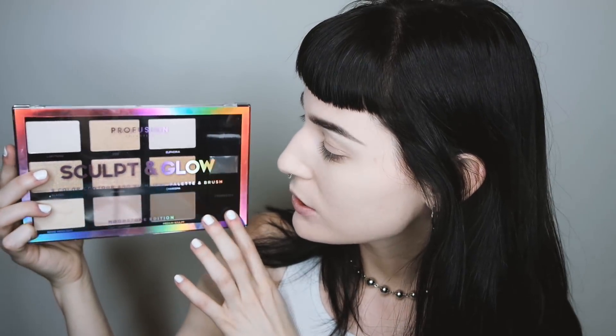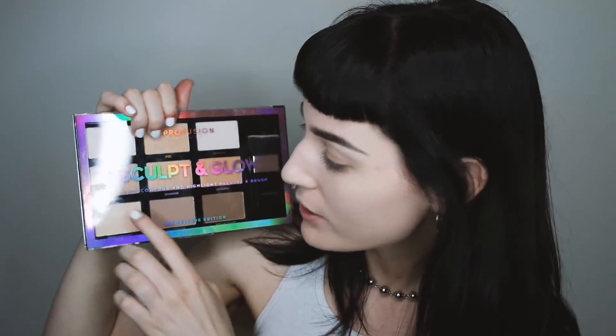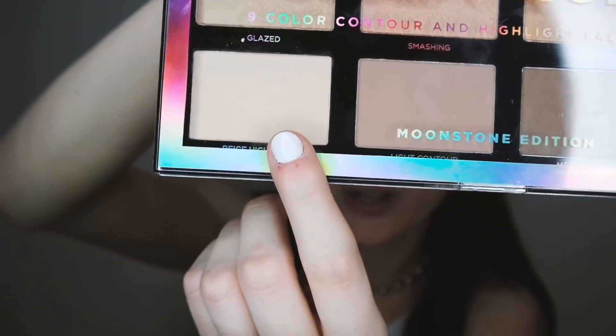So this is the Profusion Cosmetics Sculpting Glow Palette, and oh my gosh, it's so hot in here. There's like condensation from my sweaty hands. I don't really know why it comes with one of these brushes. I feel like nobody actually uses these, but in the spirit of trying new things, I'm going to actually try and use this today.